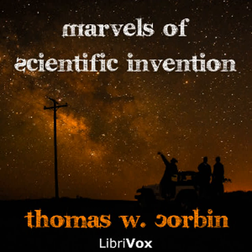Section 17 of Marvels of Scientific Invention. Recording by Linda Marie Nielsen, Vancouver, BC. Marvels of Scientific Invention by Thomas W. Corbin. Color Photography.